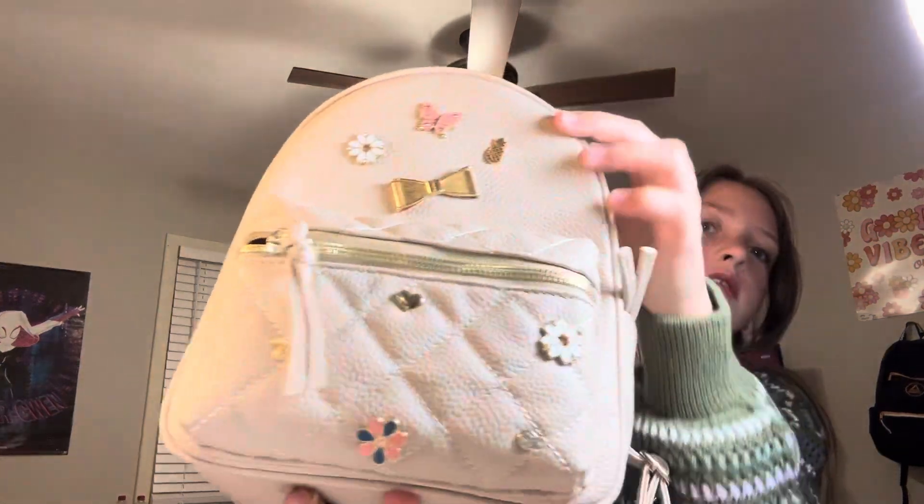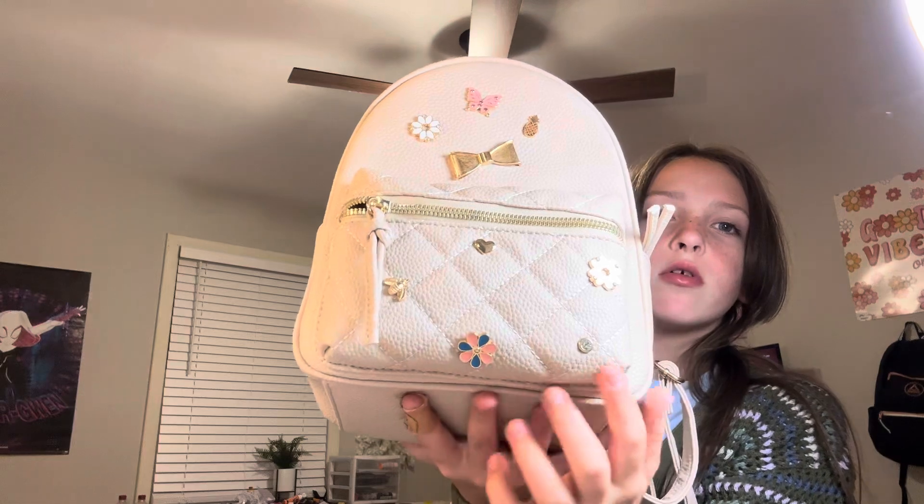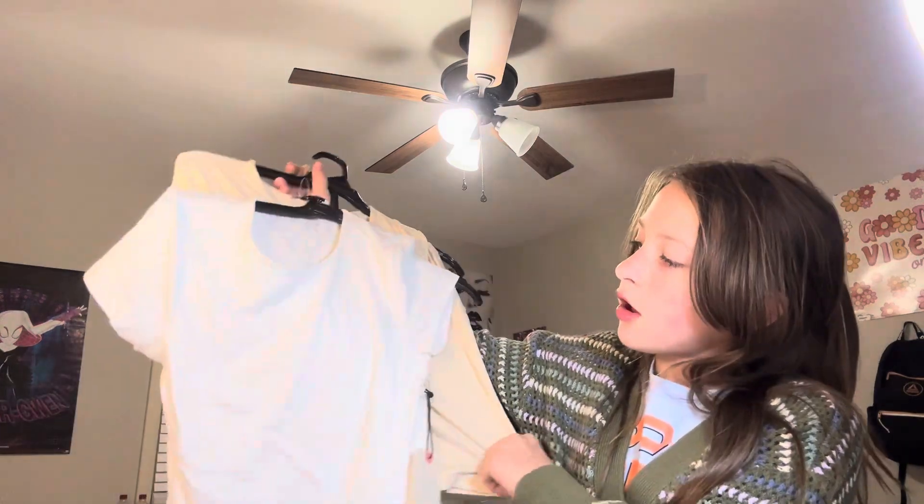And this is the cutest bag ever. It has like a bee, a flower, a little gem, a heart, a bow, a butterfly. It's super cute. My sister is being annoying. I also got these tops.